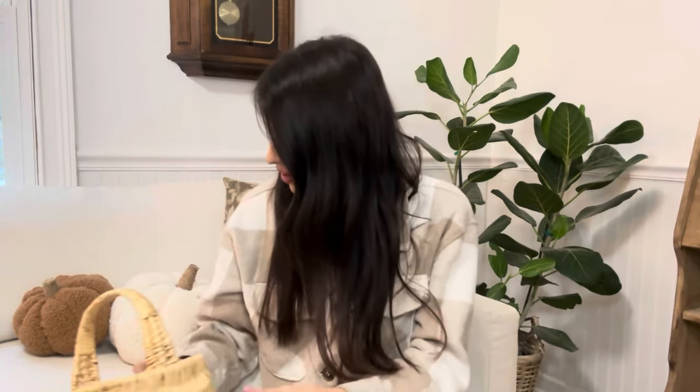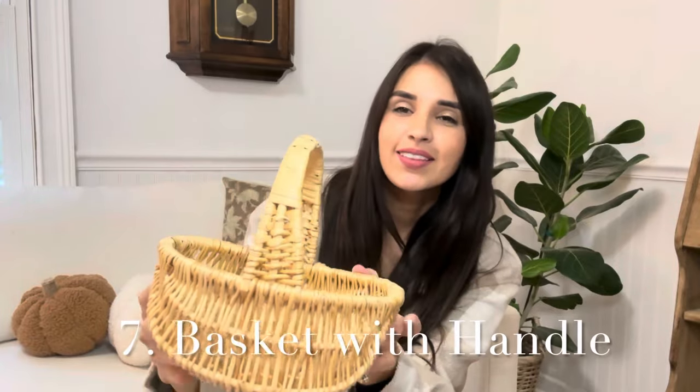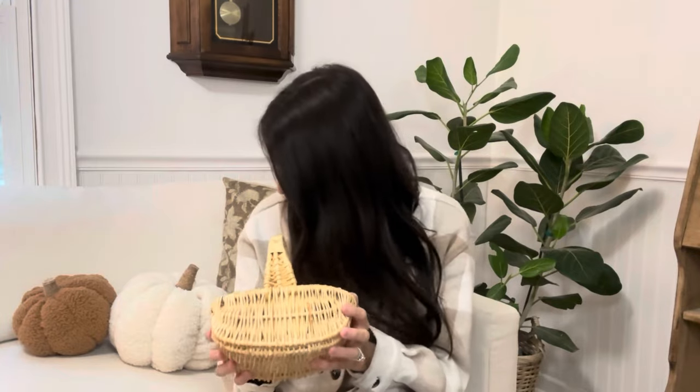The next item is item number seven — this darling basket. I think this is the cutest little basket; I love the handle. These are so useful during fall season because there are so many creative ways to use them. You could put little mini pumpkins in it and use it as decor, or fill it with apples. The possibilities are endless. Baskets are such a great way to add character to your home. This one is going to be $7.